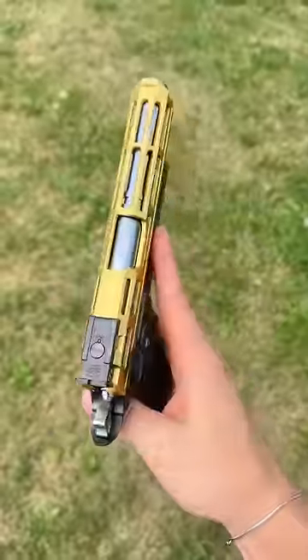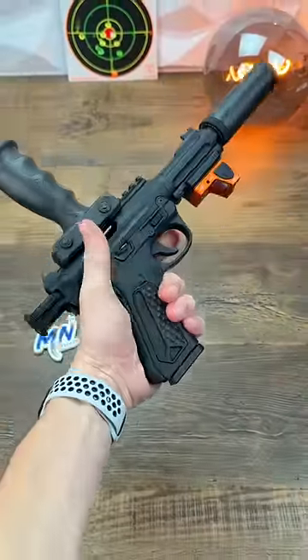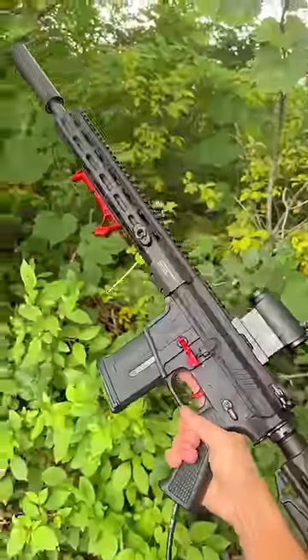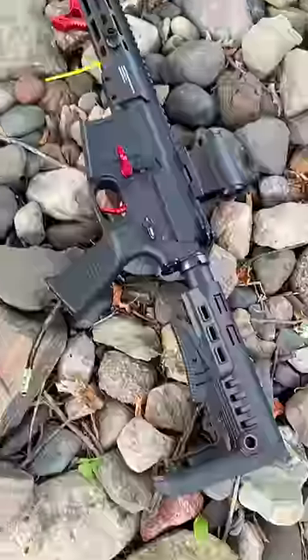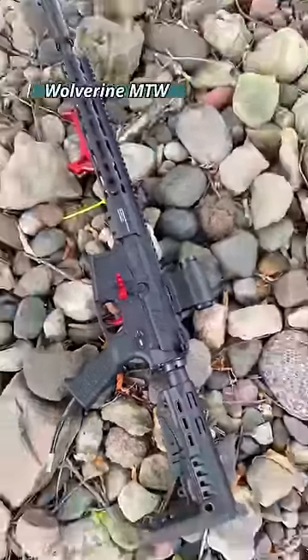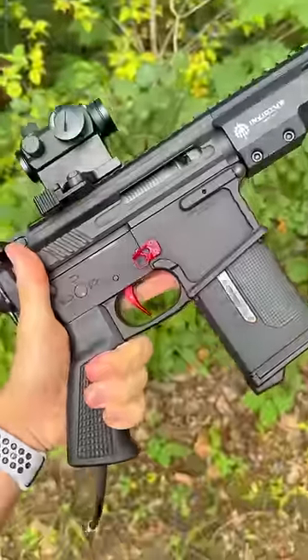You guys have asked me hundreds of times what I personally run as a primary, and I think it's a pretty fair question because I get access to so many different guns. But this here is the one that I have personally run for the past two years now with pretty much no plans on switching. This is the 14-inch Wolverine MTW, and it is by far the best shooting rifle that I have ever tested.